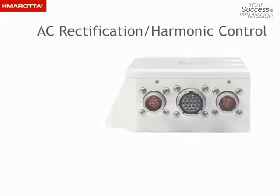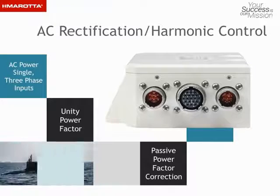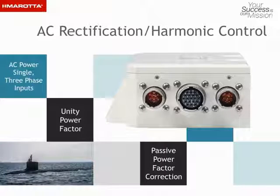Diverse power factor correction solutions are offered for AC power, single and three-phase inputs. We have developed successful passive power factor correction solutions where unity power factor at full load, simplicity, and packaging are key.